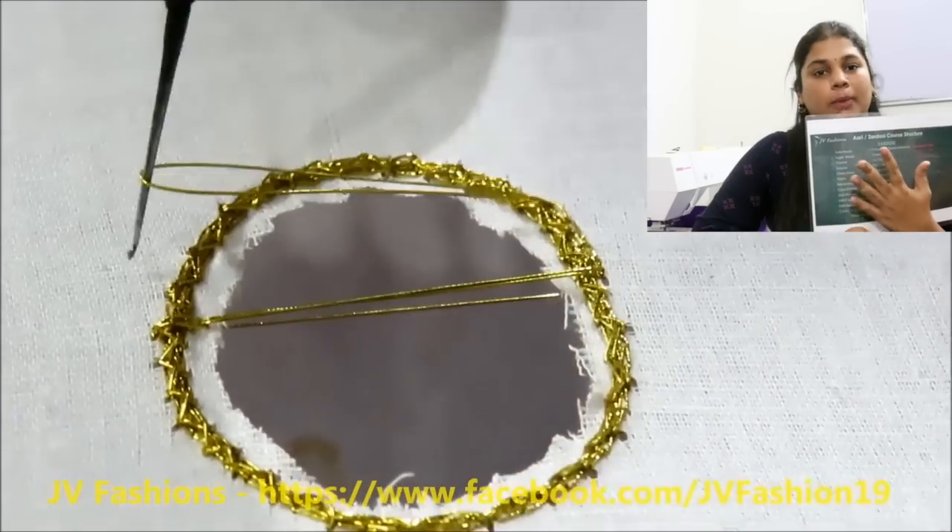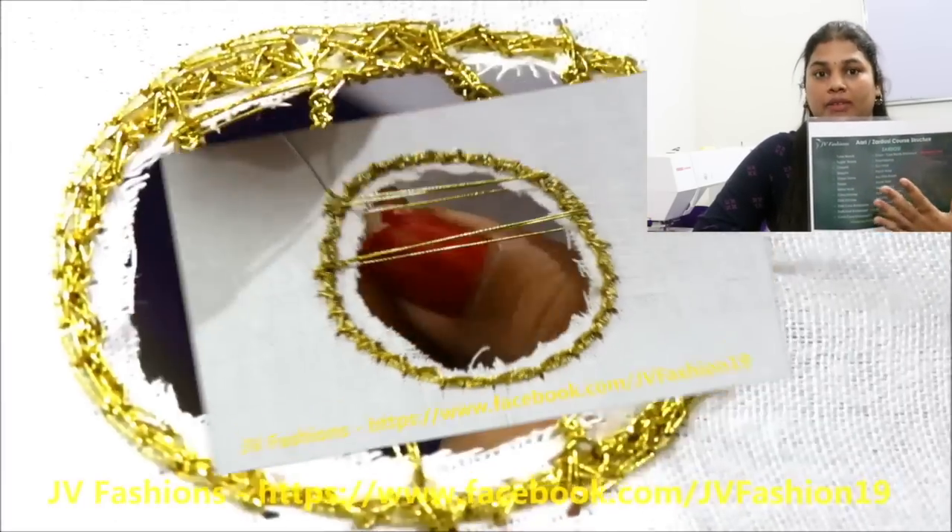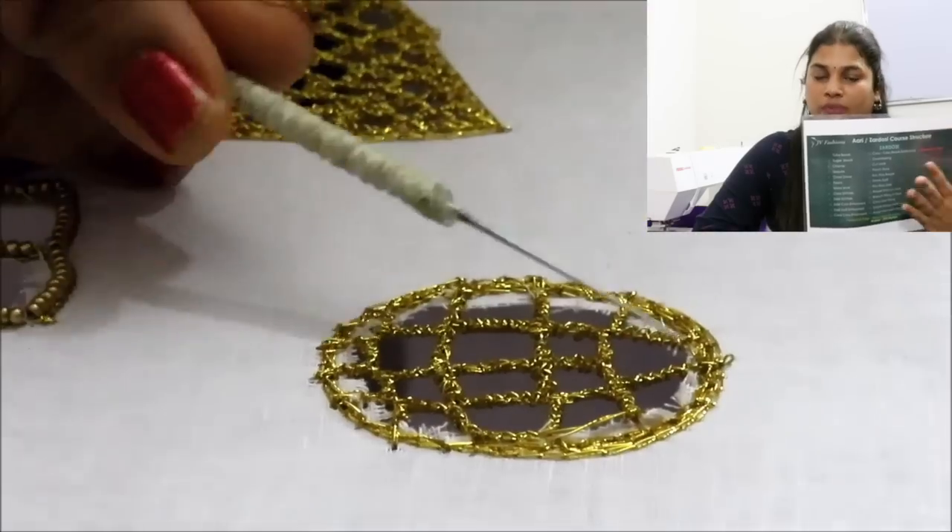For Zardosi, we cover beads, chunky, zadi, kora, kattwork, patchwork, and more. We will cover everything — basic to advance. It is a complete course. You will start with beginning stitches and progress through 40 designs.